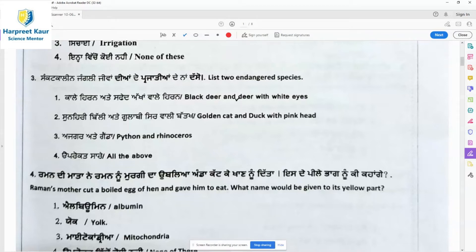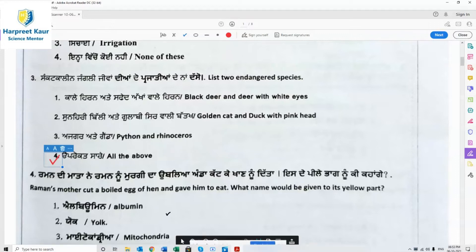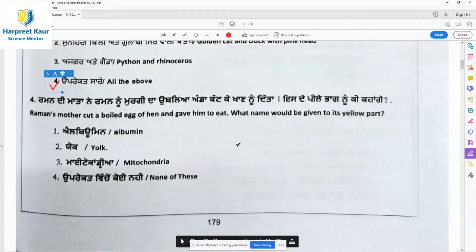For question 3, black deer and deer with white eyes are endangered species. Golden cat and duck with pink head also come under endangered species. Python and rhinoceros are also endangered. So all of the above — option 4 — is the right answer. Moving to question 4: Raman's mother cut a boiled hen egg and gave it to him to eat. What name is given to its yellow part?